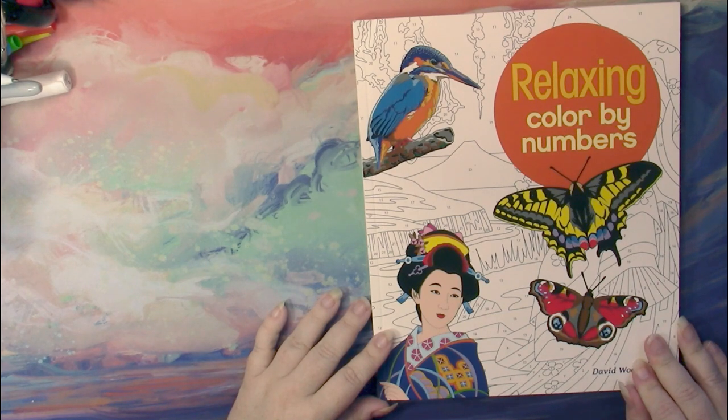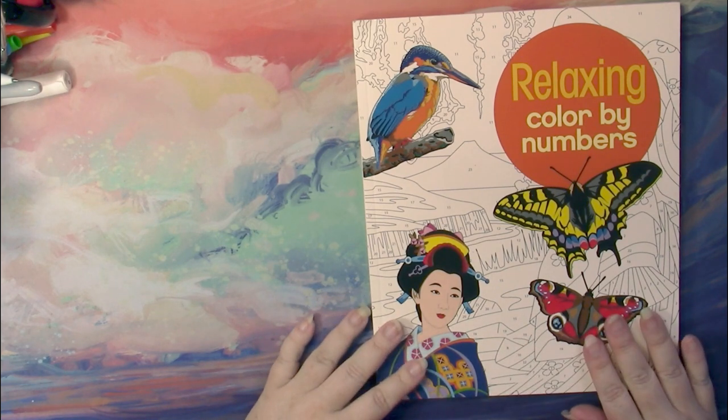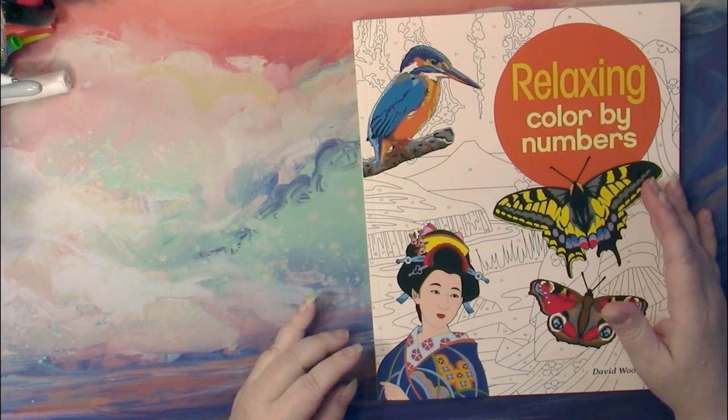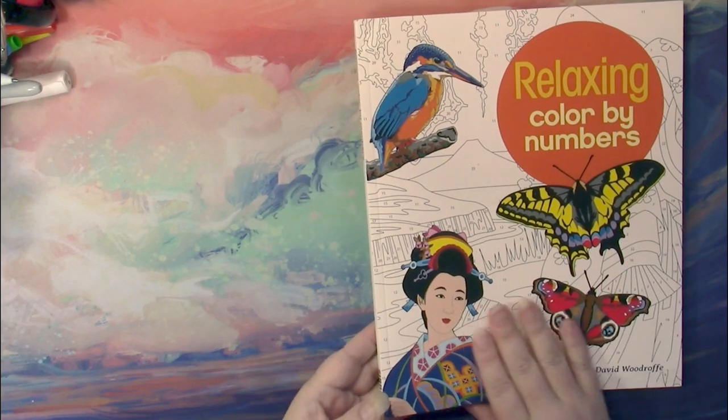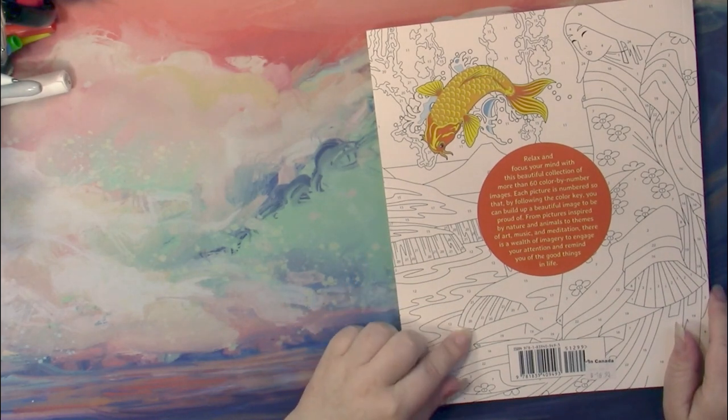This one is called Relaxing Color by Numbers, and is by David Woodruff. We can recognize these books just by the similarities of their covers, and they're always called Color by Numbers. The front and the back show unfinished Color by Numbers.